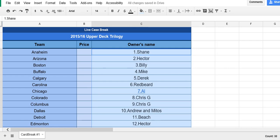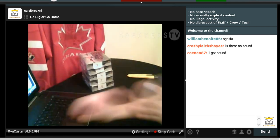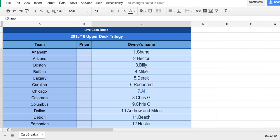All right guys, here we go — the teams. Number one: Anaheim is Shane. Arizona is Hector. Boston is Billy. Buffalo is Mike. Calgary is Derek. Carolina is Redbeard.